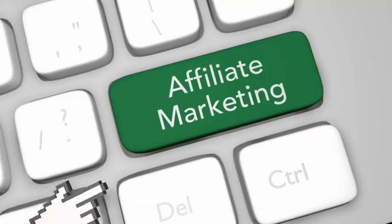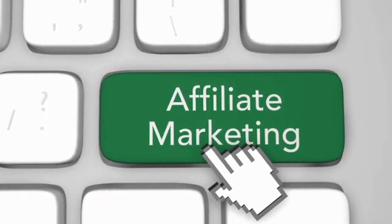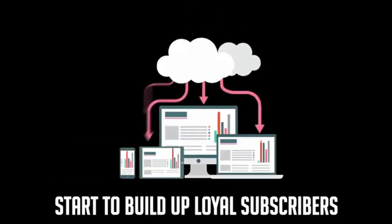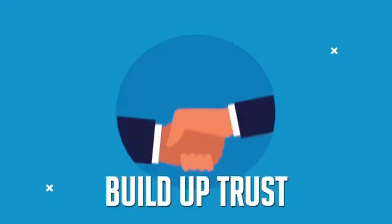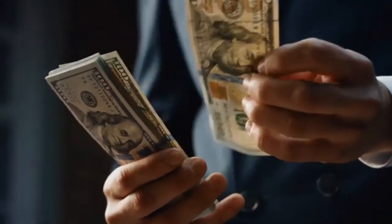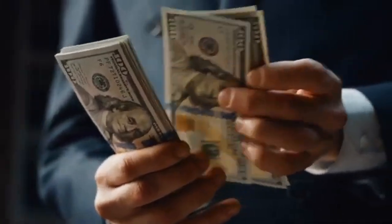Online marketers have been profiting from product reviews for decades. Even today, it continues to be one of the main strategies that all affiliate marketers use to get targeted traffic in a matter of days, build up loyal subscribers, generate affiliate commissions at record speed, get easier and faster rankings, provide value, build trust, build a brand, and much more. In fact, being able to publish quality product reviews is more profitable now than it has ever been.